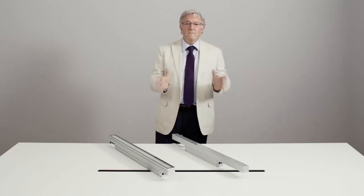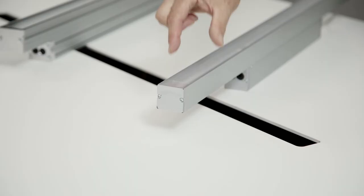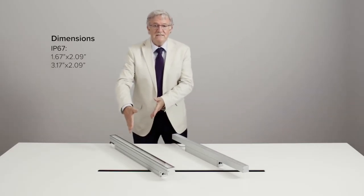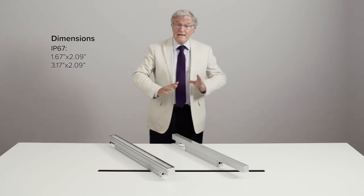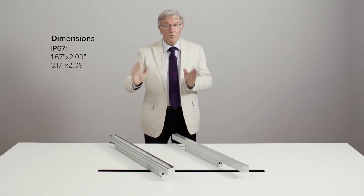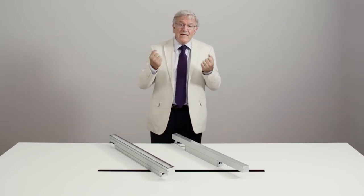Then we have the compact version — and they are compact indeed. The IP40 is for indoor use and the IP67 for outdoor use. They share the same main three optic designs and performances — grazing, flood and wall washer — and as with any linear system, the mechanical characteristics of the module are as important as the lighting performances.